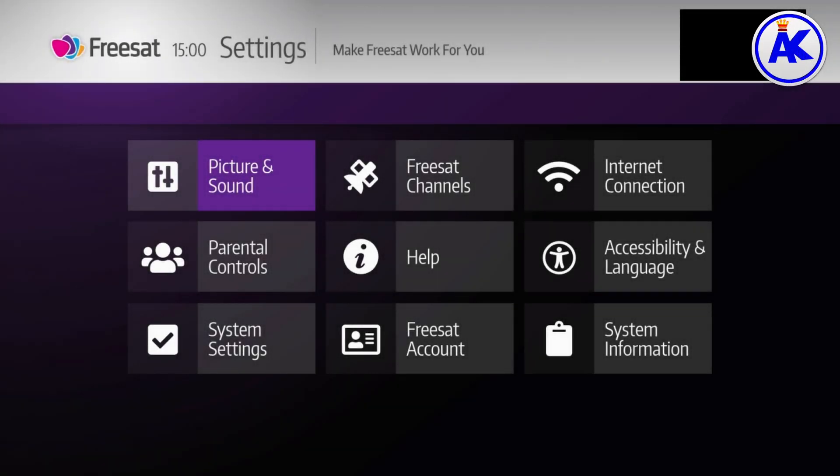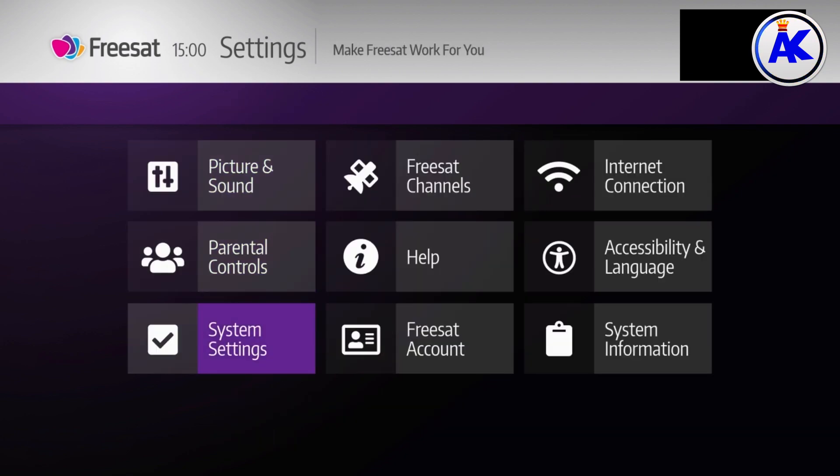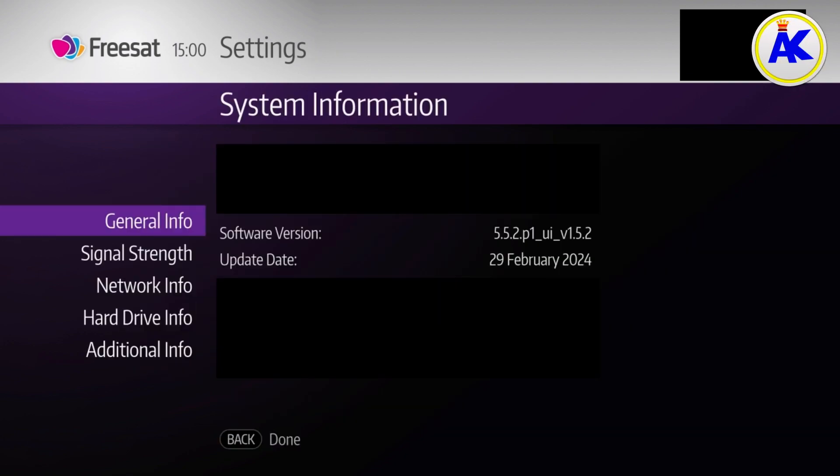Hello everyone and welcome. Today I'll be going over the 1.5.2 update for 4K Zsat boxes. This update was released on the 29th of February 2024. This update includes maintenance fixes and updates to satellite lists.